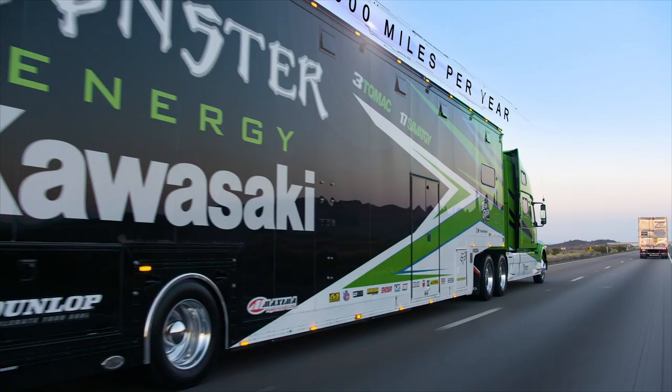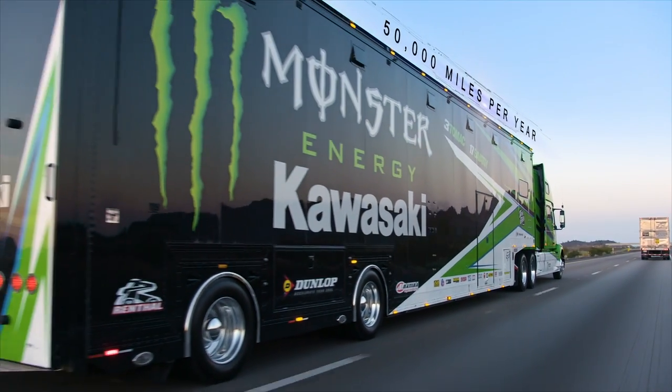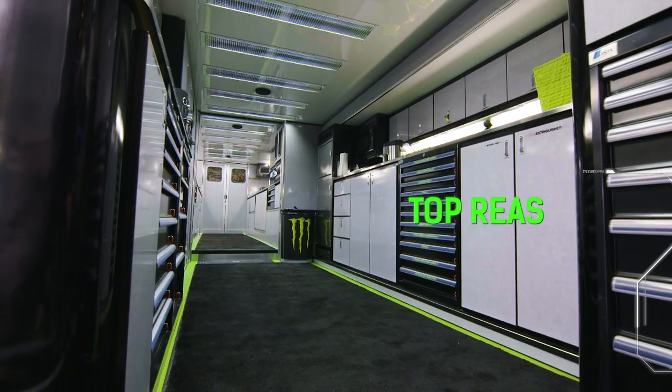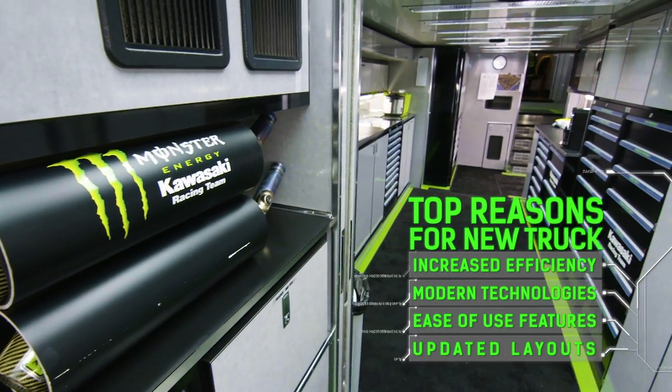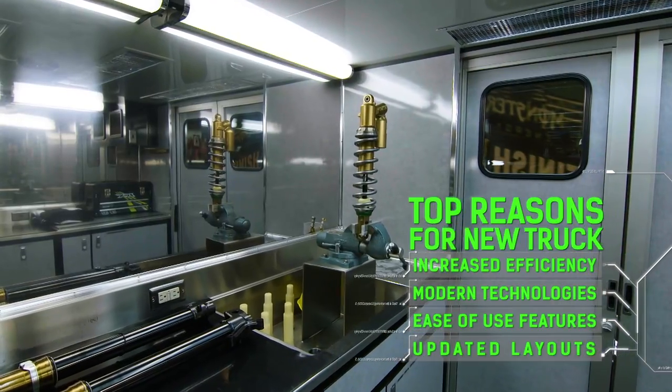Our current trailer is 11 years old. The bikes have changed, electronics have changed, so we're adding more data and telemetry to the bike. Now we service two suspension companies, so we have to make more room for that stuff.